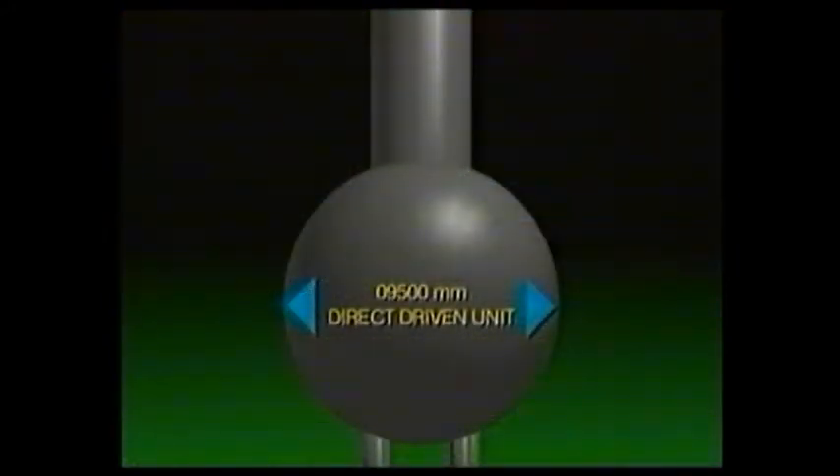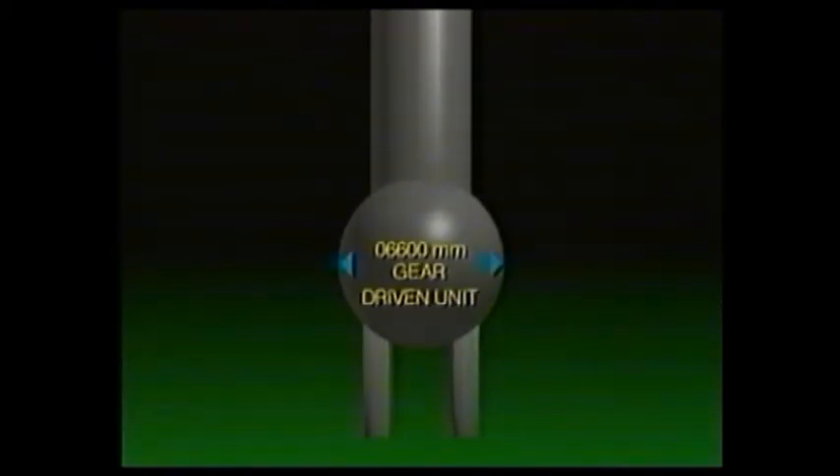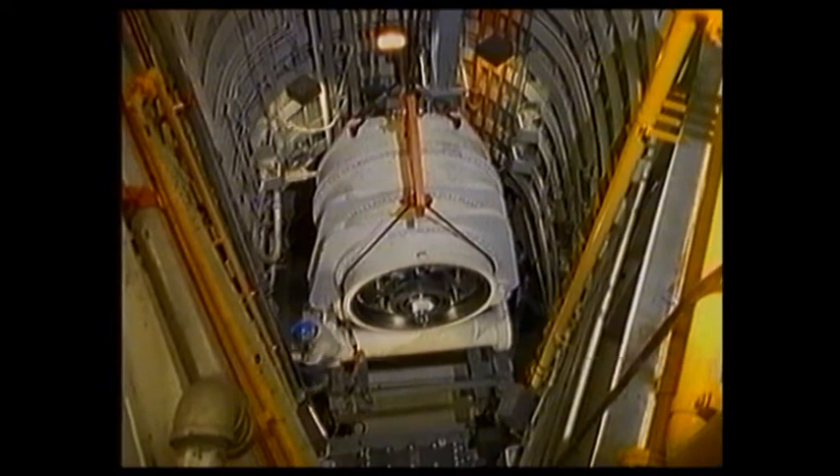Instead of having the turbine drive the generator directly, a two-stage epicyclic step-up gear was introduced to allow the generator to run at 600 rpm, thus requiring a much smaller bulb diameter. This arrangement was based on Kvaerner hydropower's experience at the very successful Arvester-Lilfors hydroelectric power station in Sweden.